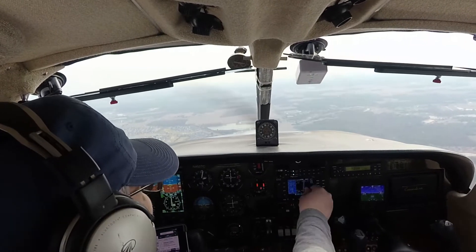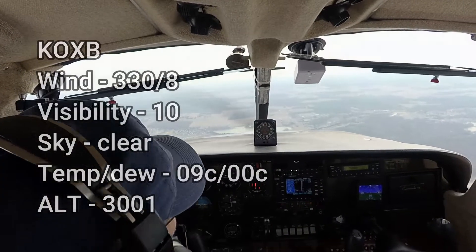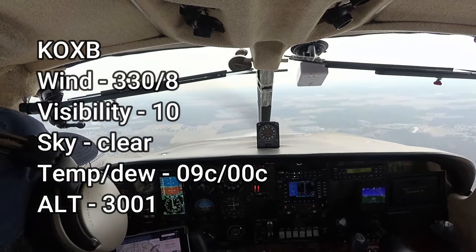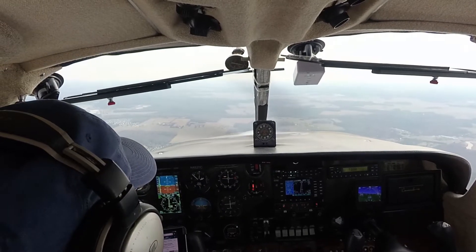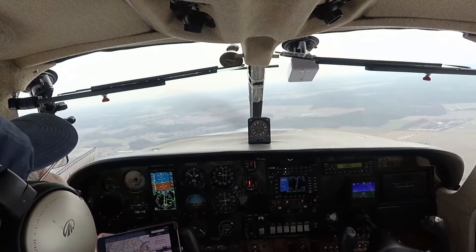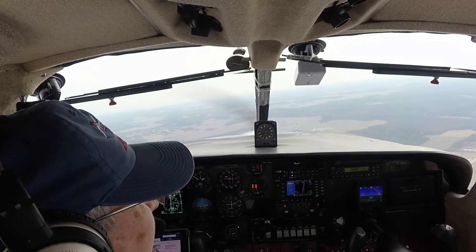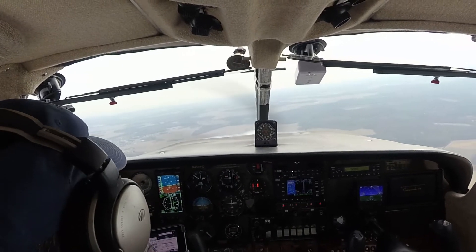Let's listen to the weather at Ocean City. Oh, bumpy. Wind 230, 050, 08. Visibility 10. Sky condition clear. Temperature 09 Celsius. Altimeter 3001. Usually for lunch over at the arena at Delaware Coastal, I'll get a cup of crab soup and a BLT, but today I felt like a cup of chili. And I got fish tacos — which I can only eat one. I'm taking the other one home, because they were loaded.